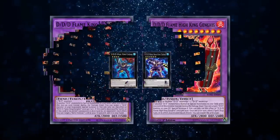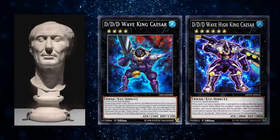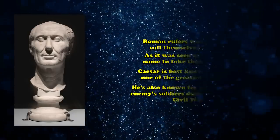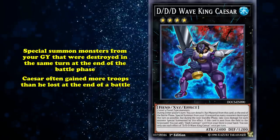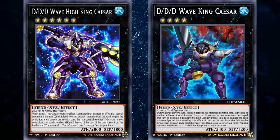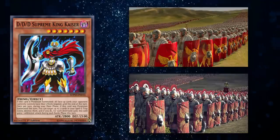For the last of our historical figure DDDs, we have DDD Wave King Caesar and DDD Wave High King Caesar, referencing Julius Caesar, member of the First Triumvirate and dictator of Ancient Rome. A man so synonymous with conquest and rule that Roman rulers would often call themselves Caesar rather than King, Emperor, or dictator. Caesar is best known as one of history's greatest tacticians and for recruiting his enemy soldiers during the Roman Civil War. Wave King Caesar's effect to special summon monsters from your graveyard destroyed in the same turn at the end of the battle phase lines up with Caesar often gaining more troops than he lost. You can also tentatively include DDD's Supreme King Kaiser here, as Kaiser is the German version of Caesar, and the artwork carries the armored skirt and red cloak associated with Roman soldiers.